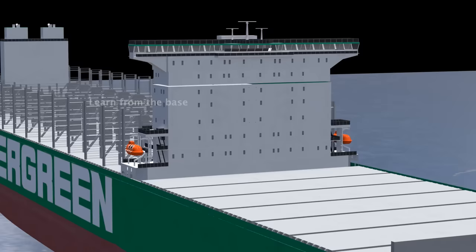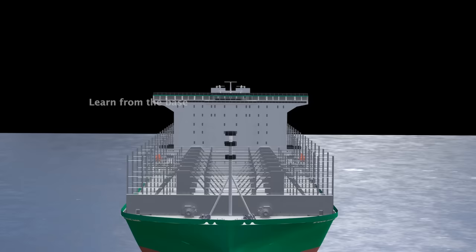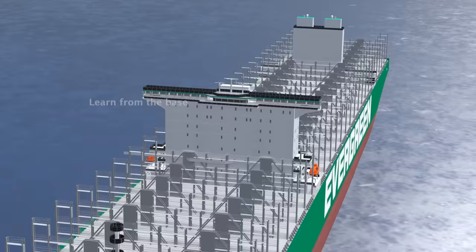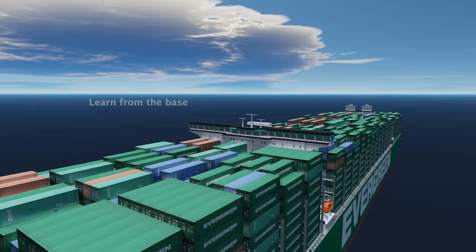Two lifeboats are positioned on each side of the accommodation bridge. This huge metallic structure is the accommodation deck — the area where crew members live and carry out their daily routines while on board. The accommodation structure is comprised of nine decks, each with a specific purpose. At the highest point of the ship lies Monkey Island, typically utilized as an observation point for navigation and cargo handling purposes, giving the crew a better view of the ship's surroundings to identify potential hazards.